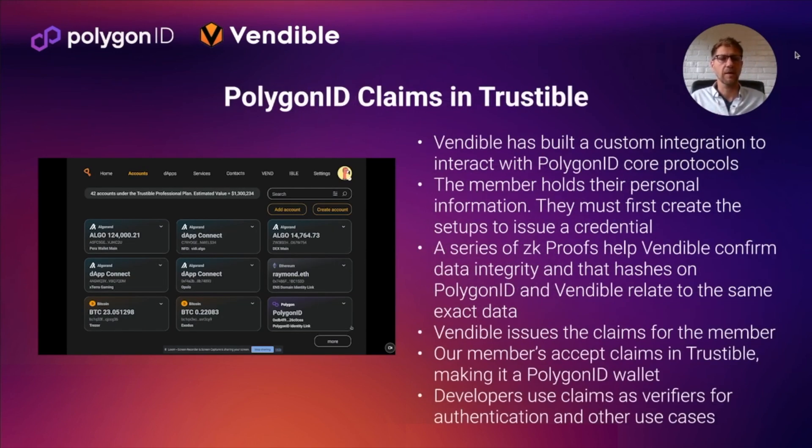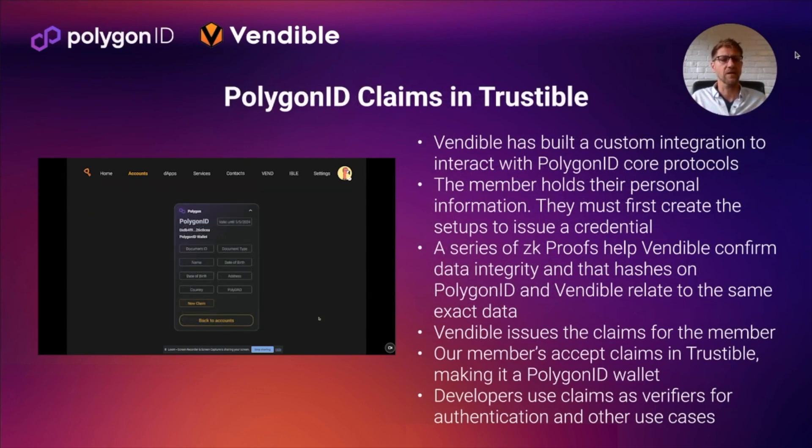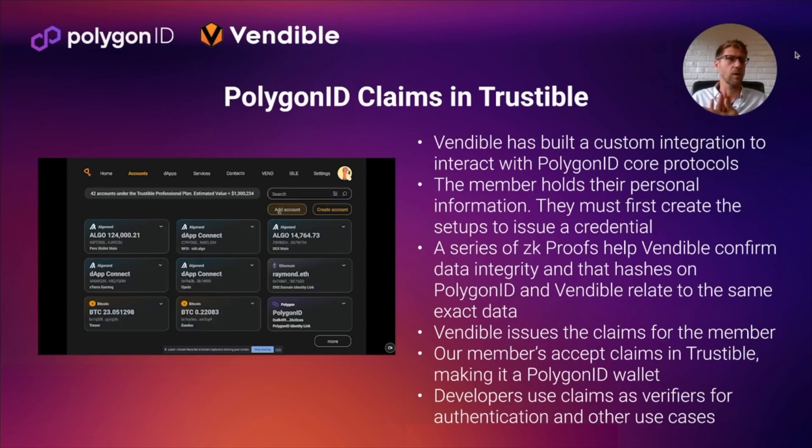As for how we're using Polygon claims inside of Trustable: we've built a custom integration to interact with Polygon and the protocols. Our members are the only ones who know their personal information — there's no outside party that can tell us this information, but it's all been verified through zero-knowledge proofs. Members build their personal identity issuance claims, then send us multiple zero-knowledge proofs. We verify those computations and then issue their main personal identifying information credentials on-chain. These are still hashed, so no one can see them — they're used for zero-knowledge checks and selective disclosure. The member accepts that claim back inside of Trustable, making Trustable a Polygon ID wallet where their claims are held.